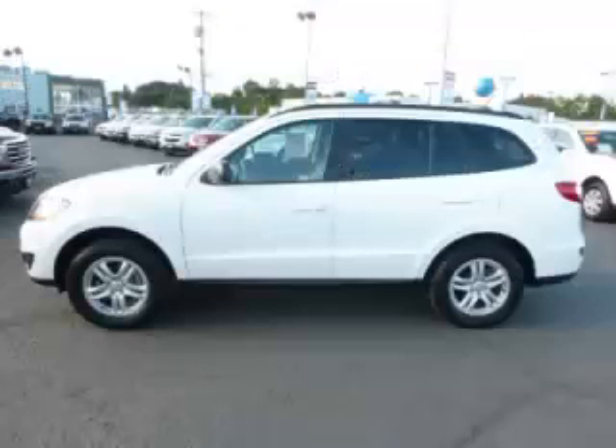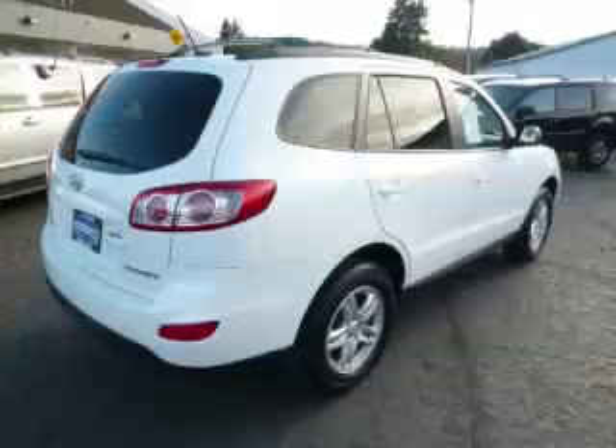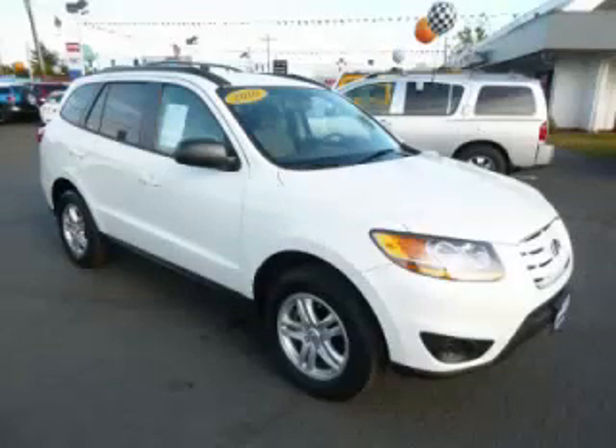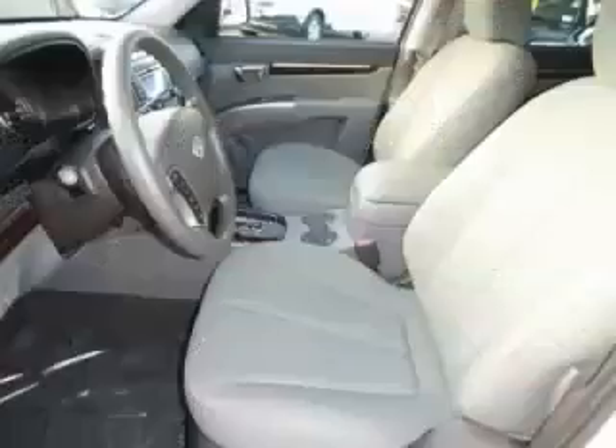This is a 2010 Hyundai Santa Fe with fewer than 22,000 miles. This Hyundai stands out with top-tier comfort and convenience equipment and reliability in the 2.4L L4 engine. Top features include wood trim, anti-lock brakes, fold-down rear seat, alloy wheels, and roof rack.